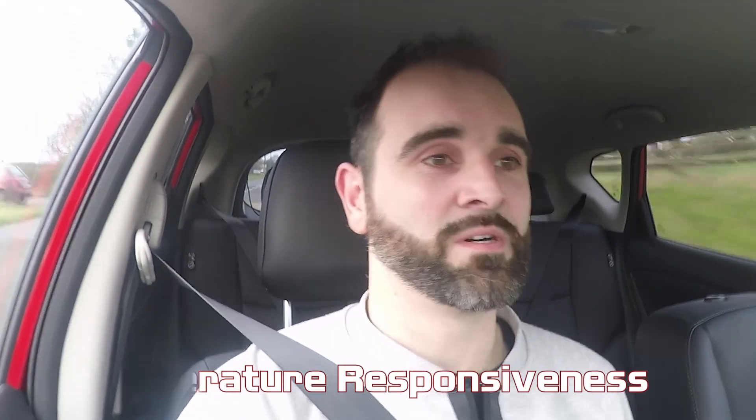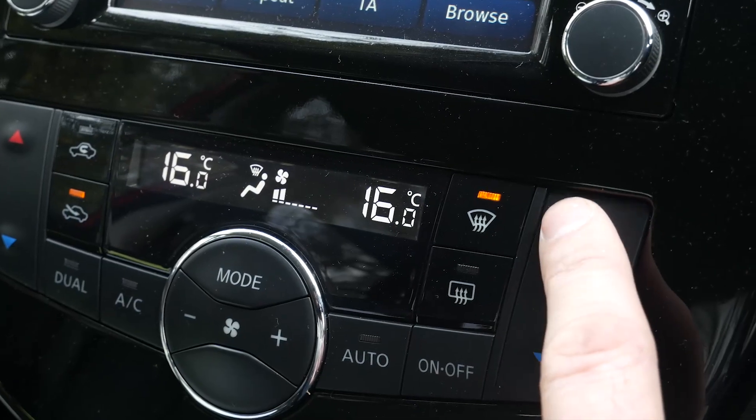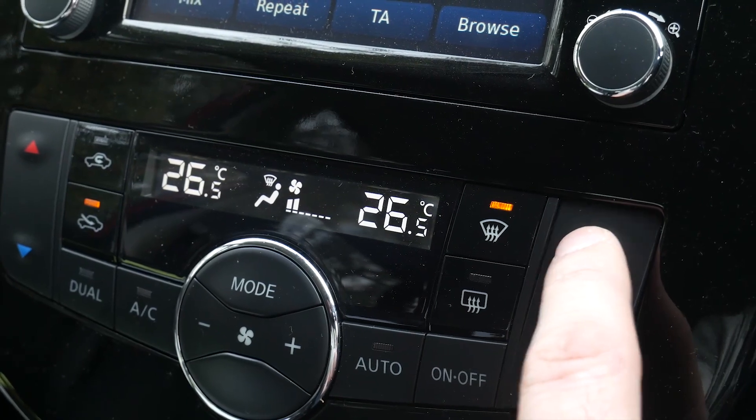Number nine, coming from someone who's always had cars with dials for temperature: the responsiveness of the hot and cold buttons. If you hold them, it takes about half a second to go down half a degree. So if you want to go from 26 to 20 degrees, you're holding that button for five or ten seconds. With other cars I've had, you just flip a dial and you've instantly got your cooler or hotter temperature. I think those buttons could be a bit more responsive, to be fair.